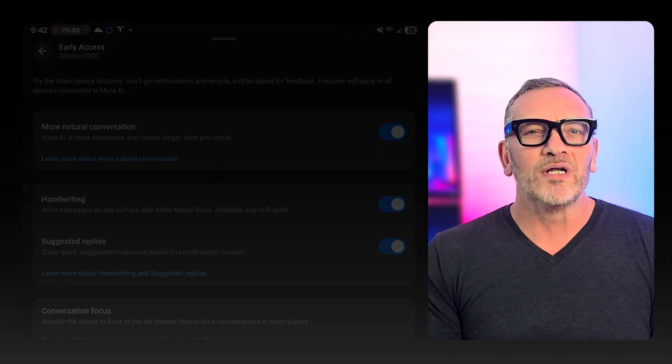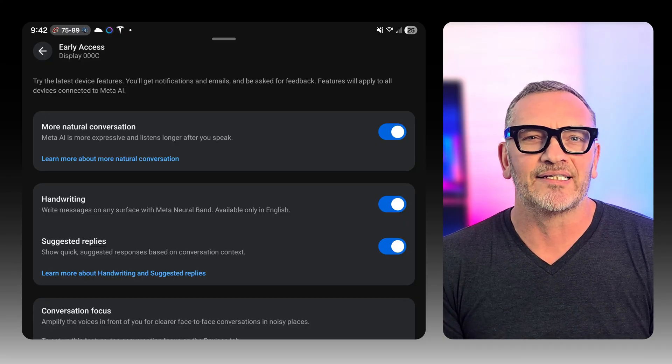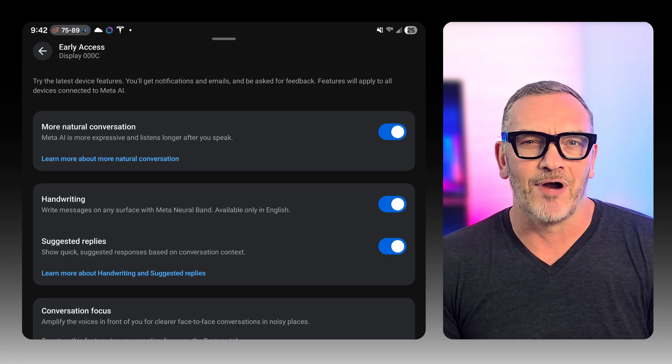These updates are rolling out this week. To get started, you need to download the update that appears in your Meta AI app — there are two separate downloads, one for the neural band and one for the glasses. Once downloaded and installed, go into early access in the device settings and turn on handwriting. You'll be prompted through a tutorial to practice your handwriting skills, and you'll learn quickly that you need to do the letters correctly — I was only hitting maybe 70% of the letters correctly.